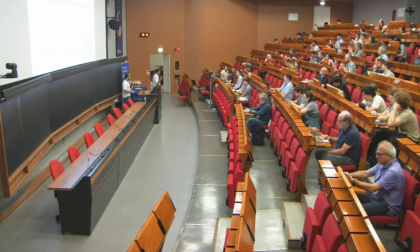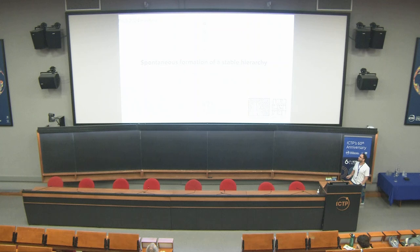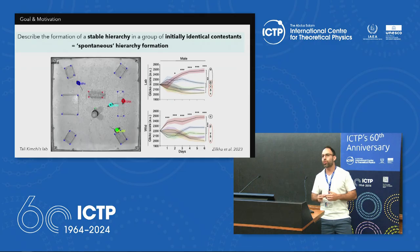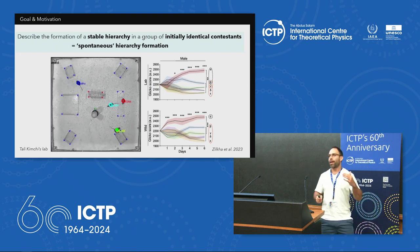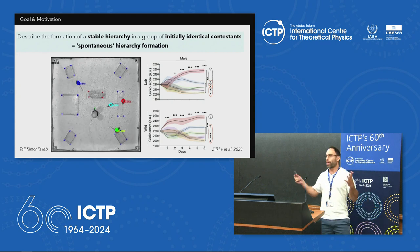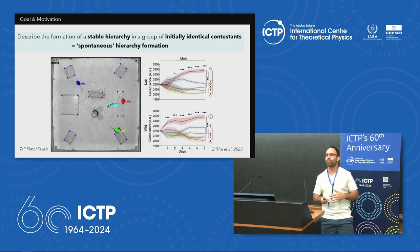Our next speaker is Amir Halutz from Weizmann. Today I'm going to talk about spontaneous formation of a stable hierarchy. When I say spontaneous formation, I don't mean the case where you have a priori differences between members of the hierarchy and they just have to discover those differences. If we have a system with one member much stronger than the others, it's not surprising that individual ends up at the top. Also I don't mean a corporate scenario where someone is launched directly to a managerial level. What I am considering is a hierarchy formed in a group of animals.